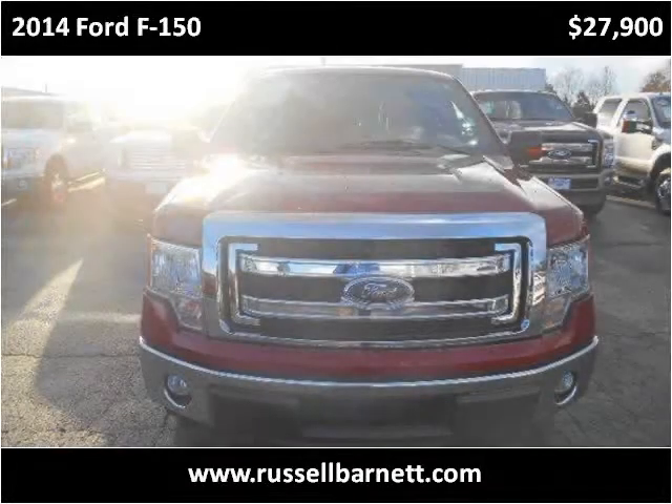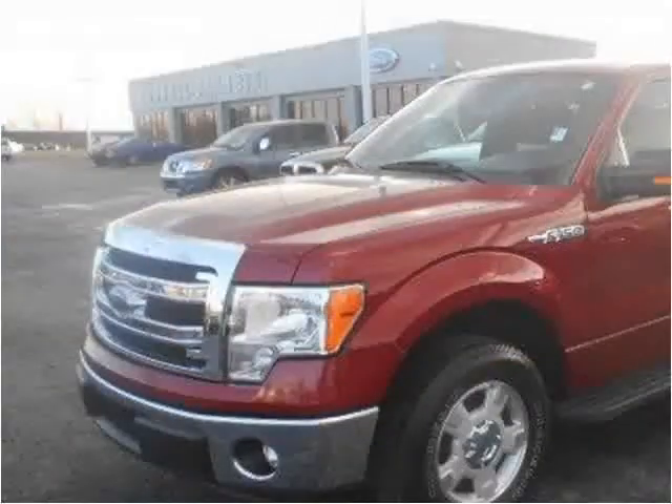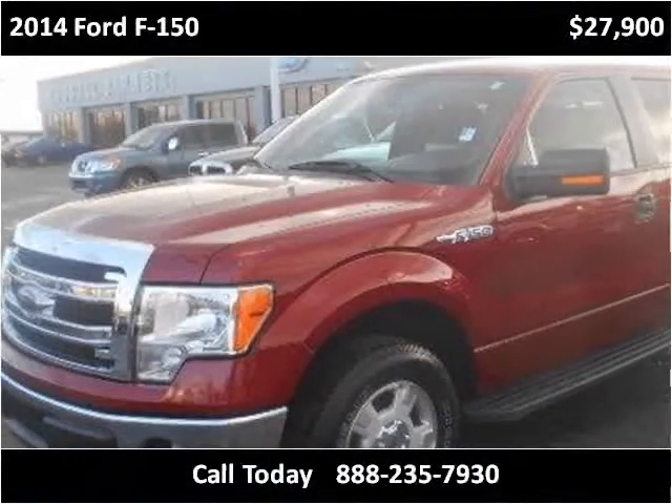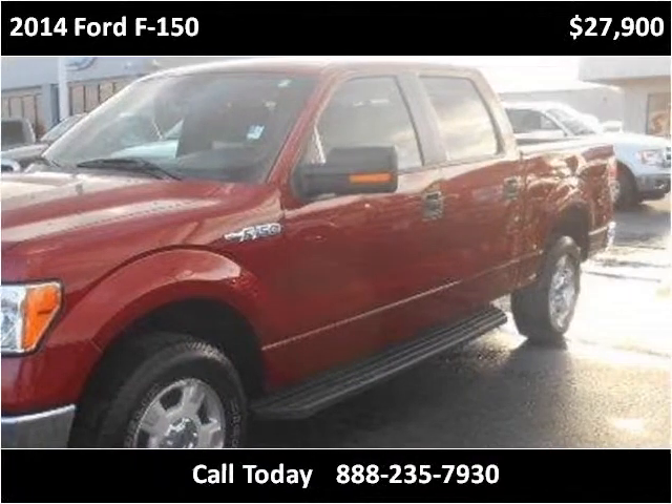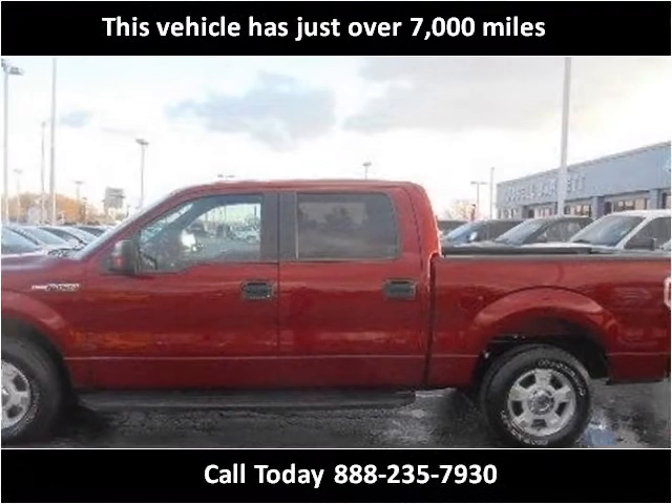This 2014 Ford F-150 is available from Russell Barnett Automotive Family. This vehicle has just over 7,000 miles.